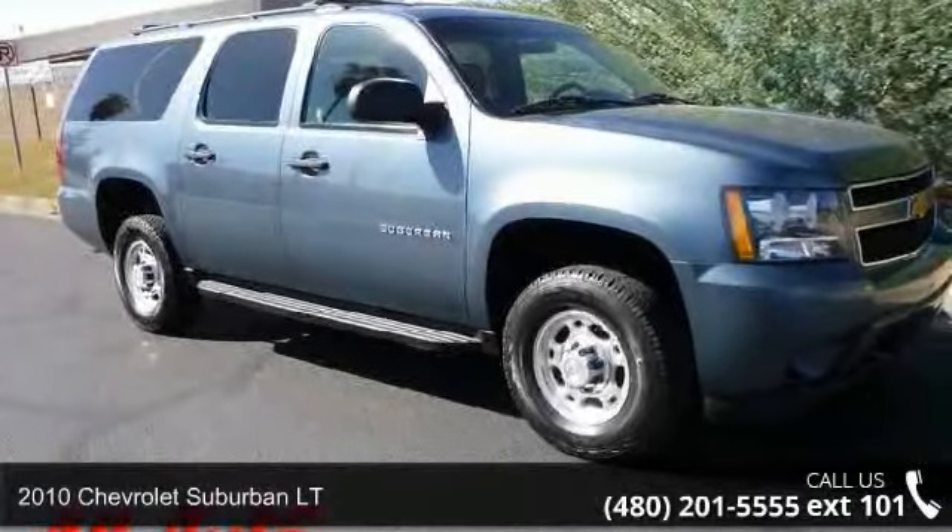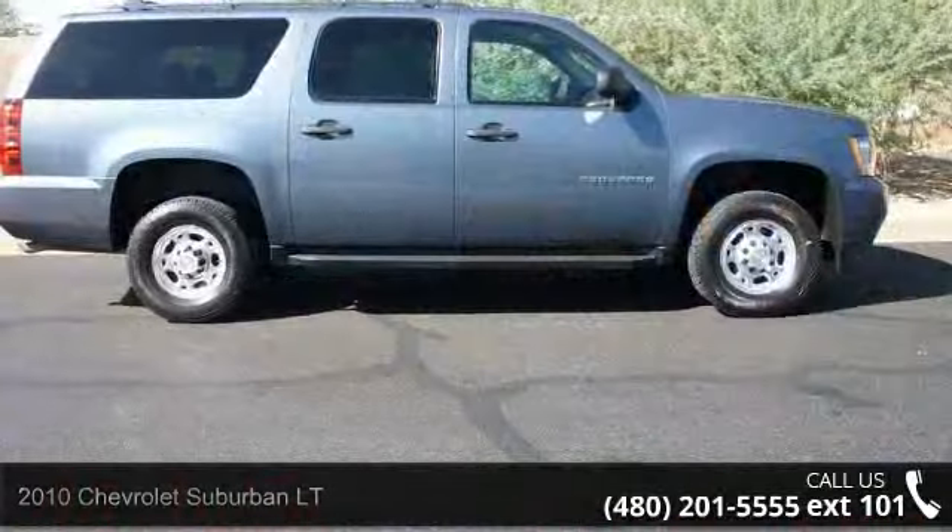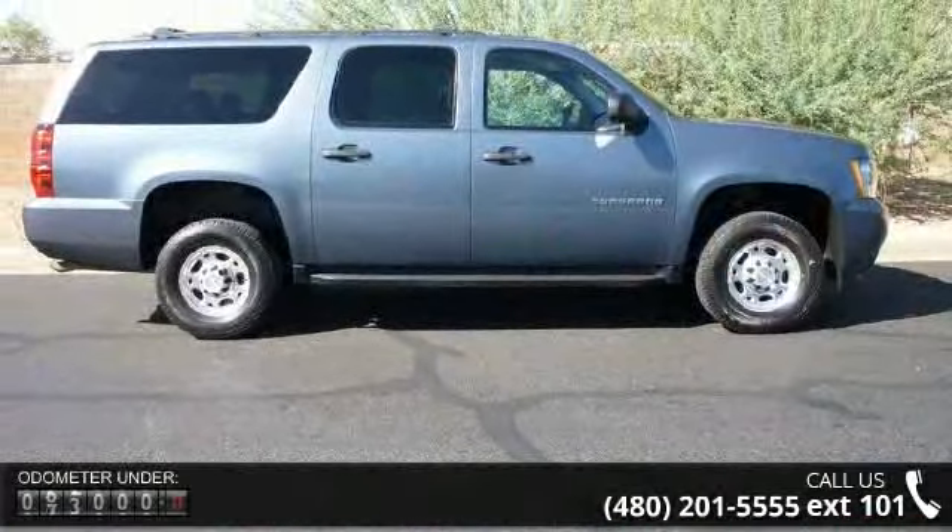Presenting the 2010 Chevrolet Suburban. If you are looking for an automobile with great features, look no further. Enjoy these notable features.